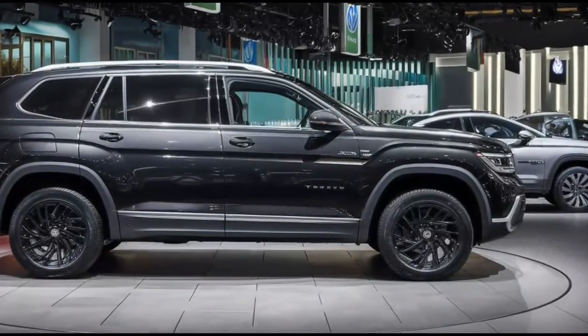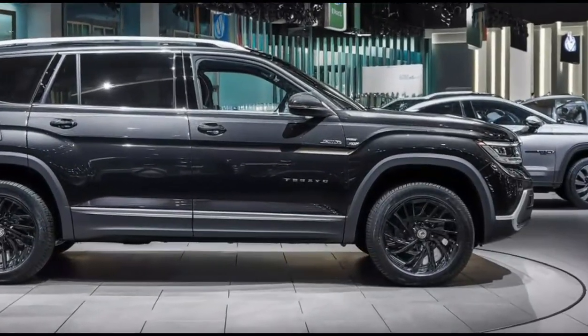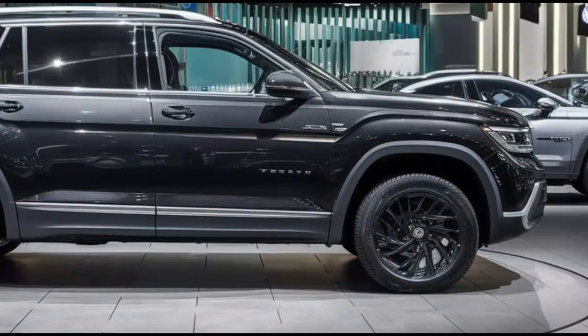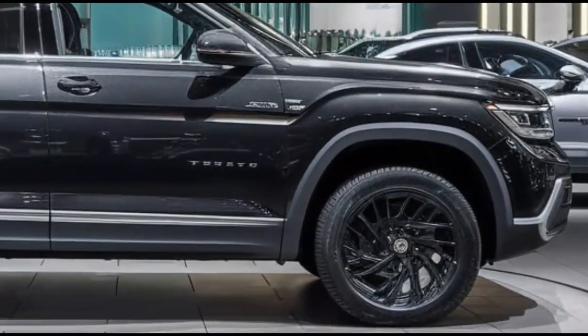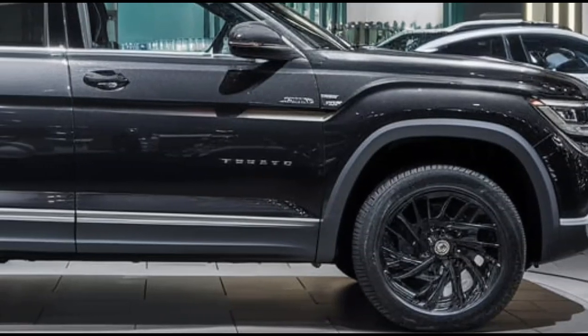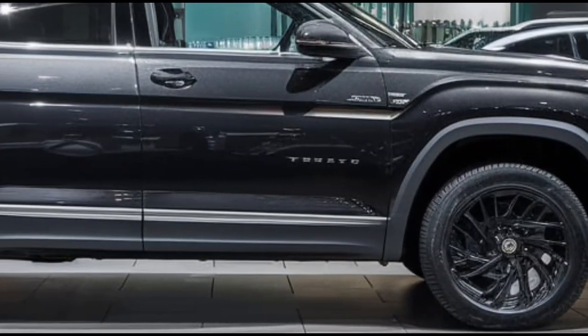First up, let's talk about design. The 2025 Atlas features a refreshed exterior with a more assertive front fascia, sharp LED headlights, and a sleeker silhouette. It retains its strong, rugged appeal, making it perfect for both city driving and road trips.